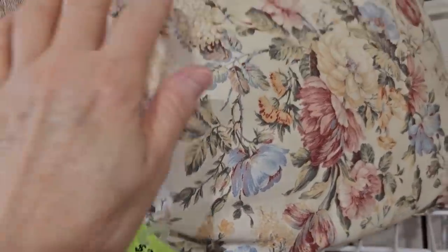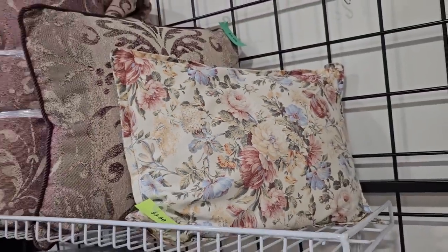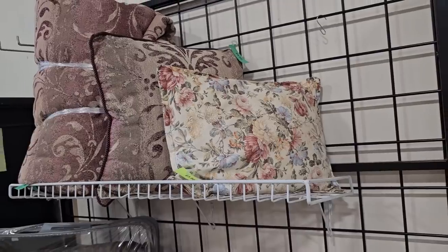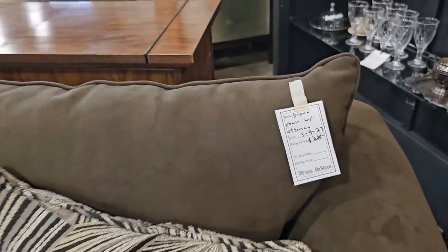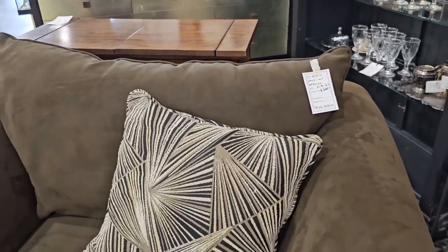I love that shabby chic vibe — $3.50 for that pillow. And this is a huge chair with the ottoman for $200; that felt like a microfiber suede material.